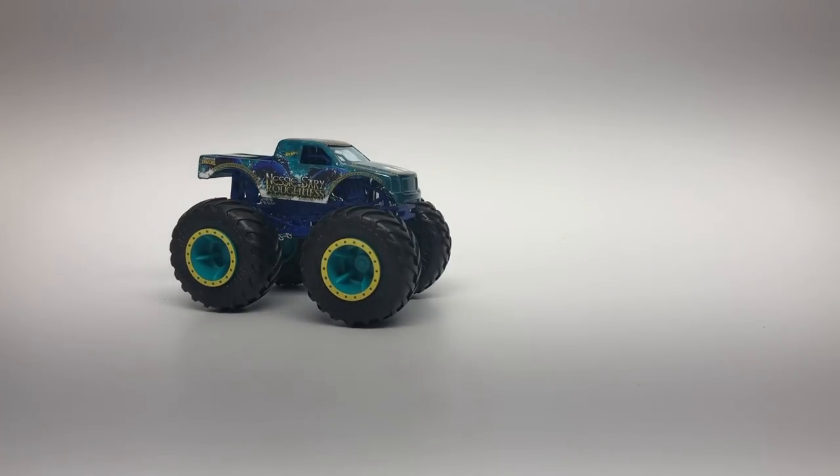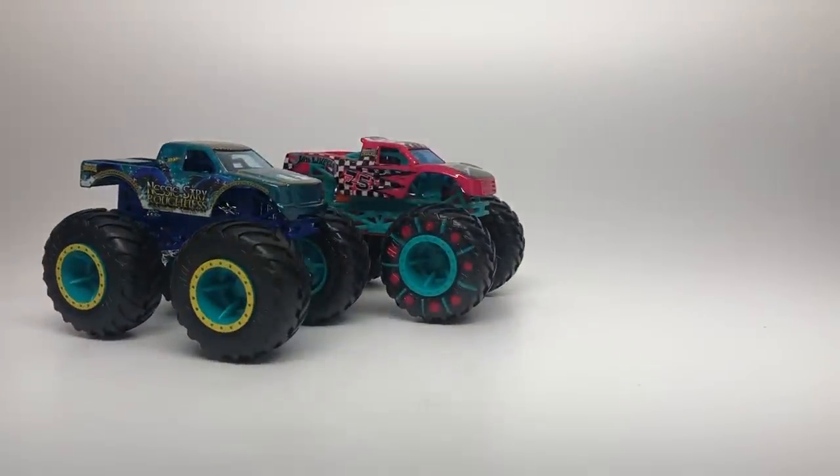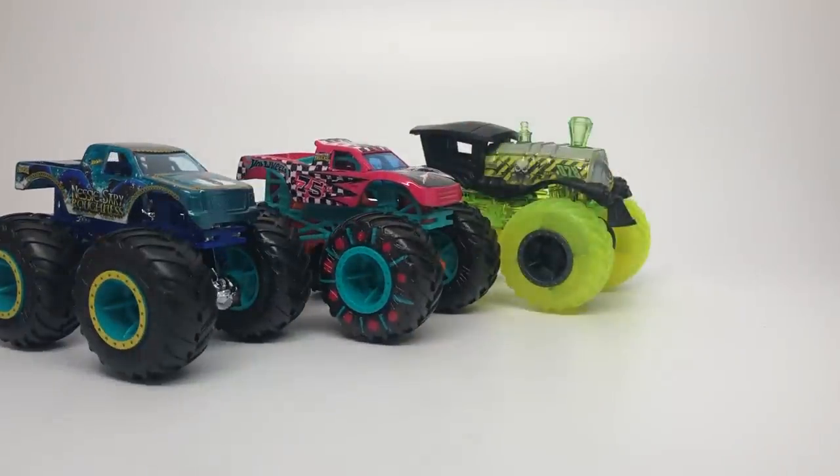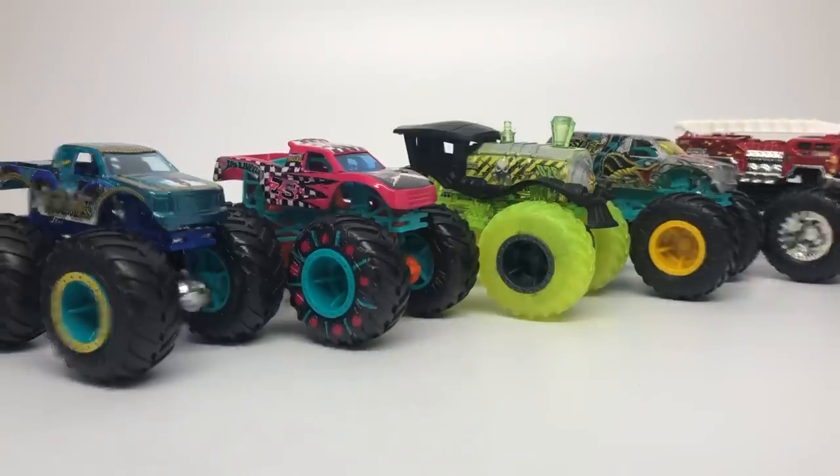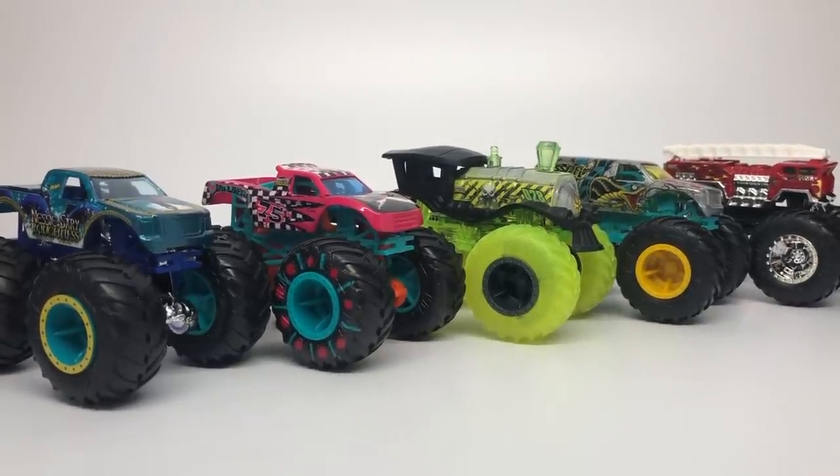That was the Hot Wheels Monster Trucks Case B 2019 review. Some of you requested Hot Wheels content, and since I found these tonight and not many people have gotten them yet, I figured I'd review them for you. I will make more Hot Wheels Monster Trucks videos in the future when I find new stuff. I'm also trying to do a lot of Spin Master stuff since there's a lot from that company as well, but today was Hot Wheels Monster Trucks. My favorite in this case is definitely the Loco Punk. Let me know what you guys think in the comments below. This is Ryan of Monster Jam OCD, signing out.